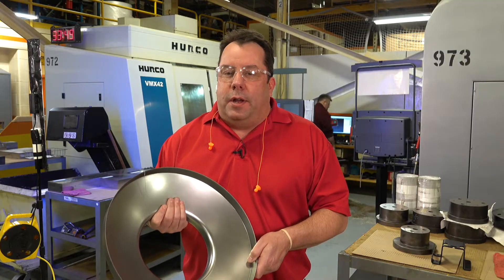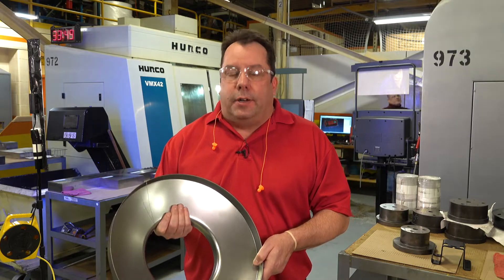We have the tonnage, we have the bed size. This part requires all 144 inches of our 600-ton press.